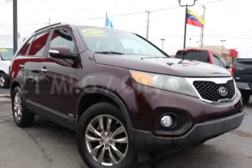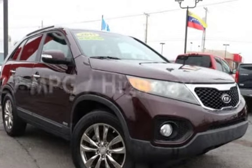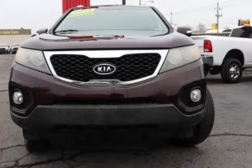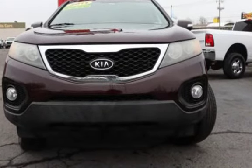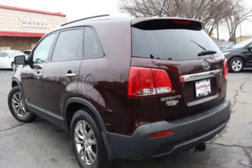Estimated fuel economy for this vehicle is 21 miles per gallon in the city and 27 miles per gallon on the highway. This four-door SUV has a four-cylinder, 2.4-liter i4 engine, with all-wheel drive and an automatic transmission.